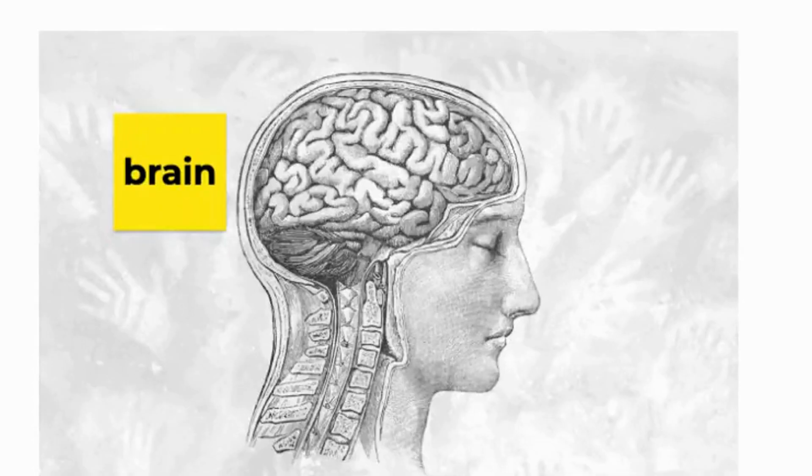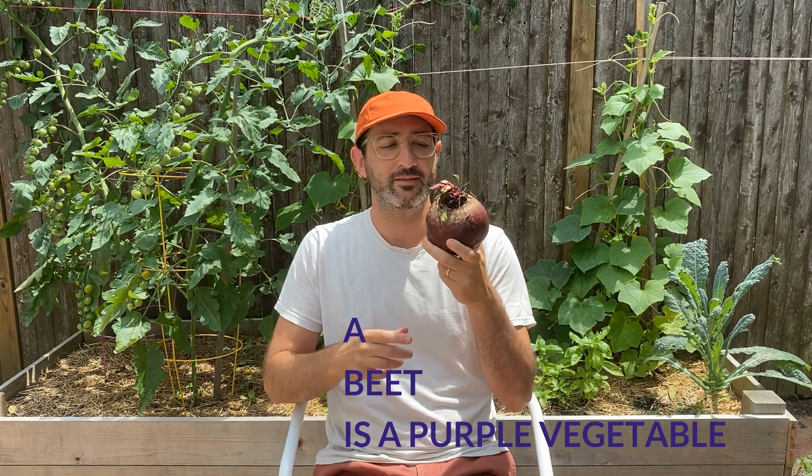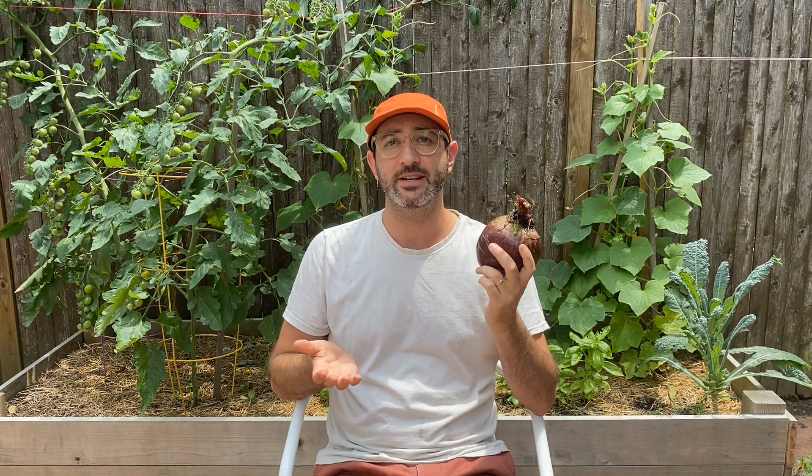Blue and purple fruits and veggies have nutrients that are healthy for our brain and our memory. I'm going to eat this purple beet. Now I can remember everything I studied for my test.